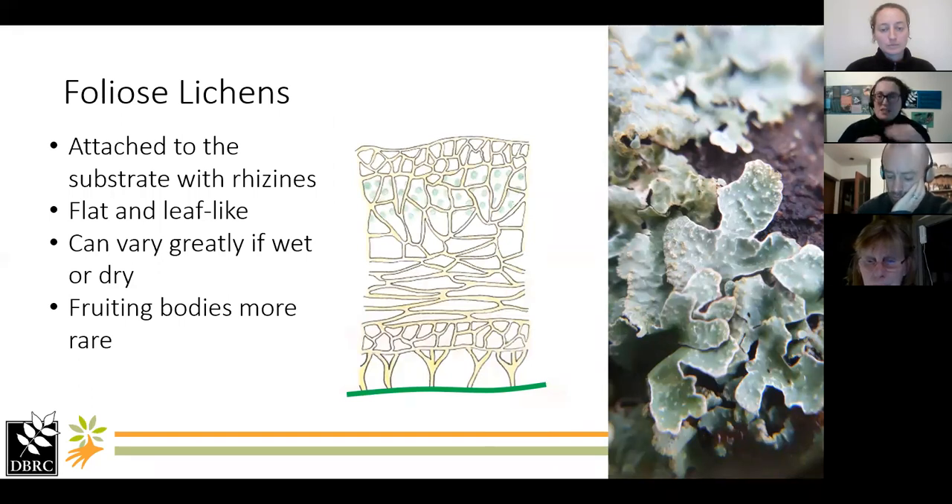Those are the crustose lichens. This is the list we're going to be asking you to look at. In the next couple of days we're going to send out a slightly edited version of this as a PDF with all the information on there for you to look at, so don't worry about trying to write everything down right now. The talk will also be available as a recording later.